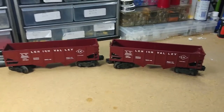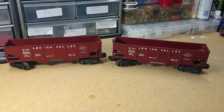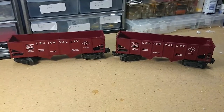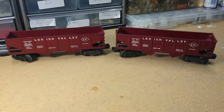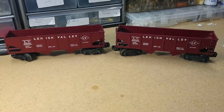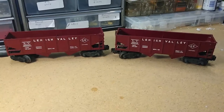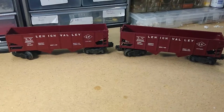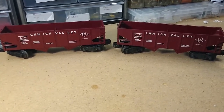Hello again, this is Mike with Toy Train Tips and Tricks. Today we're going to take a look at identifying Lionel rolling stock — trying to figure out what it is, when it was made, and whether it's Lionel or not — and also looking at some of the things that collectors look at to tell the differences between cars. I've selected these two that, at first glance, appear to be identical Maroon Lehigh Valley Twin Bay hoppers, but there's actually quite a bit of difference to them, and those differences help tell us when they were made.